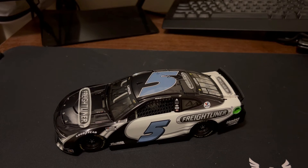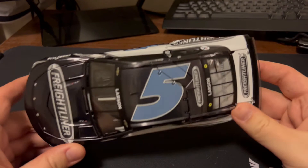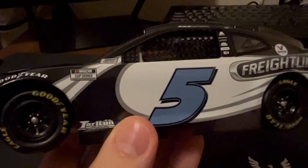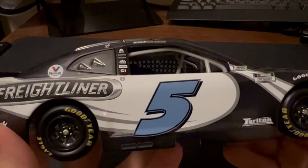It's worth noting the paint scheme — I do like the paint scheme. I like that they kind of kept the base scheme for HendrickCars.com, but just changed up the colors and stuff for Freightliner. But yeah, I really do like the paint scheme a lot: the gray, the black, the white. I wish the five was like a different shade of blue — that'd be really nice.